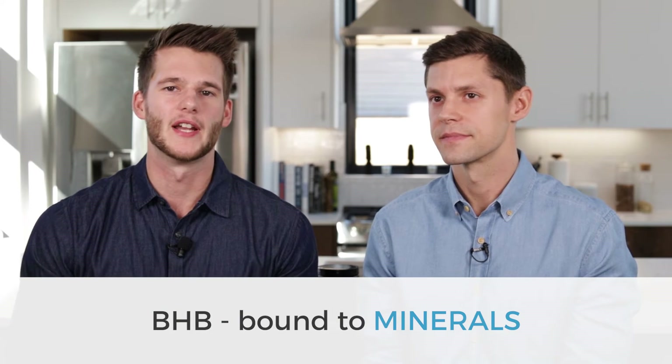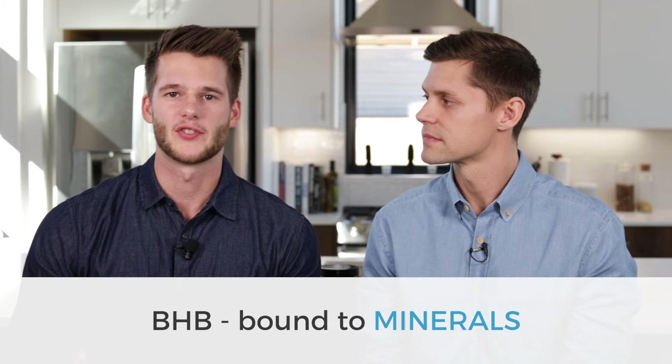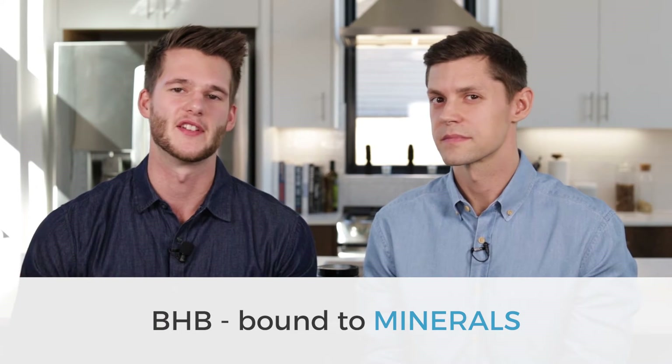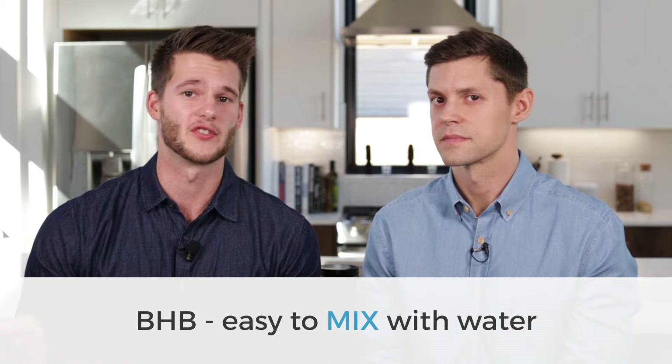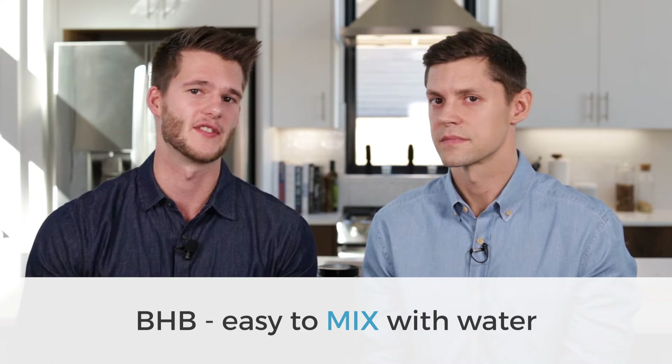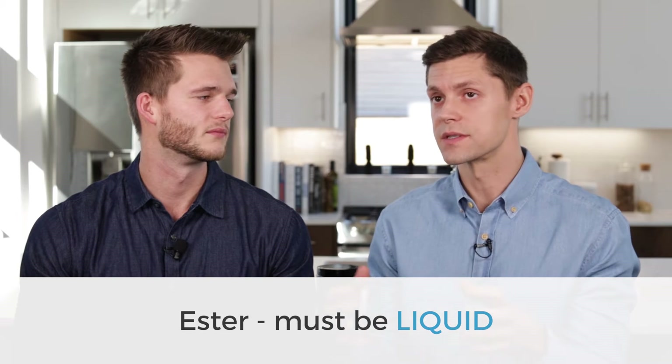Beta-hydroxybutyrate ketones are going to be bound to a mineral like salt, calcium, potassium, or magnesium, and that allows it to come in a powder form, which means you can just mix it in water and drink it as a supplement. An ester takes the ketone through an esterification process and attaches it to another molecule, which needs to be in a liquid form. There are a lot of different reasons why you would do one versus the other.